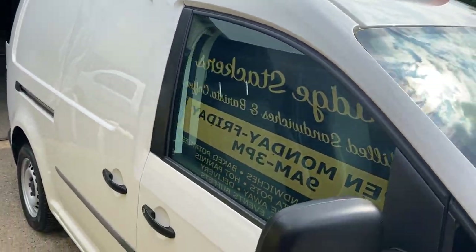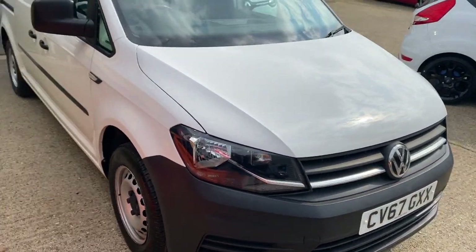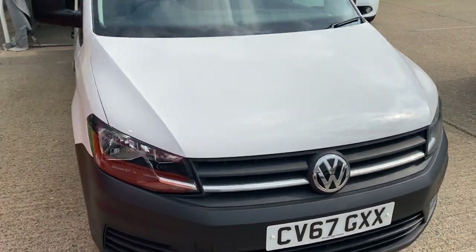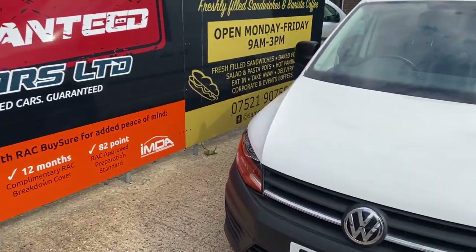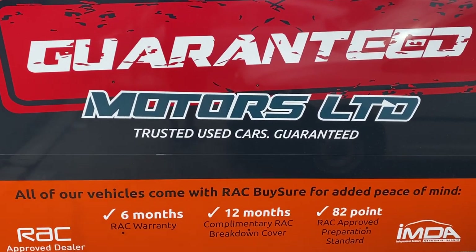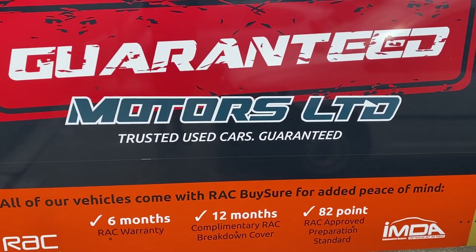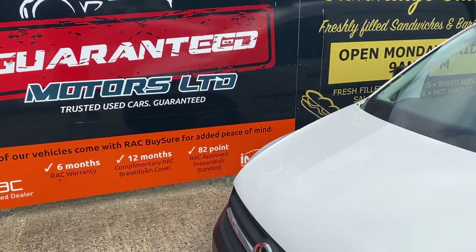As you can see, it has been kept in exceptionally good condition. As with all vehicles at Guaranteed Motors, whether commercial or not, you'll get six months RAC warranty, 12 months RAC breakdown cover, and an 82-point RAC approved check — done on every single vehicle.